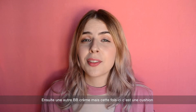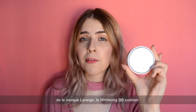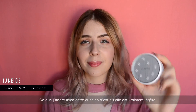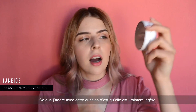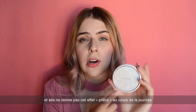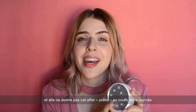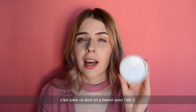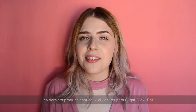Another BB option is this cushion from Laneige — the Laneige BB Cushion Whitening. What I really love about this cushion is that it's really lightweight on the skin and it does not cake throughout the day. This is just what you need during summer: something lightweight that doesn't cake up.